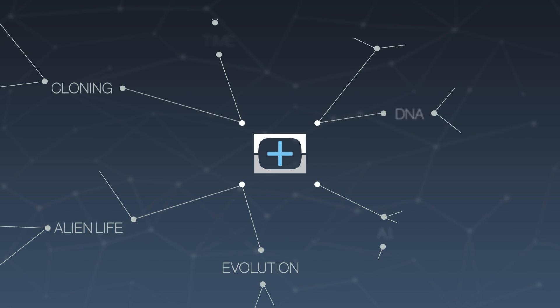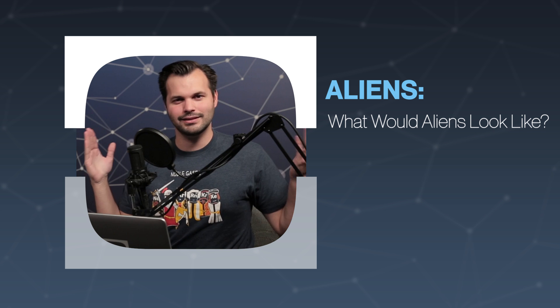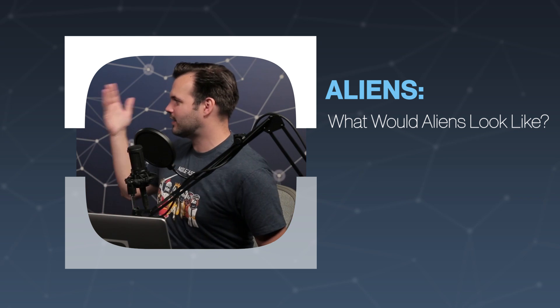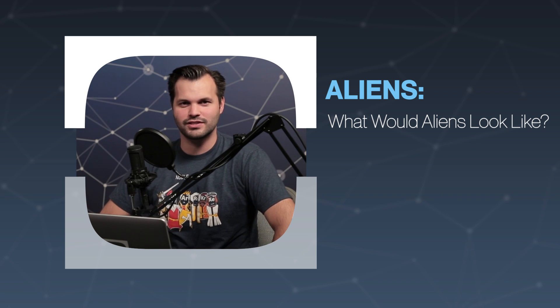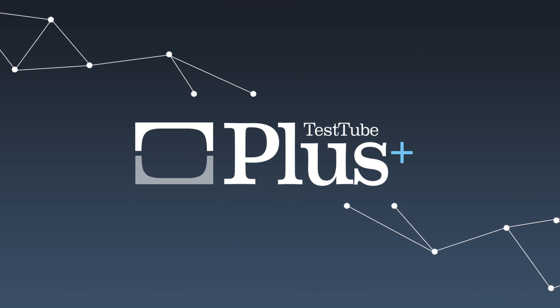Hey, everyone. Thanks for watching Test Tube Plus. This is a show where we take big topics in science and break them down so that you can get a little more understanding of them. I've got here my friend Dr. Ian O'Neill, astrophysicist. We're talking about aliens this week. What would aliens look like, Ian?